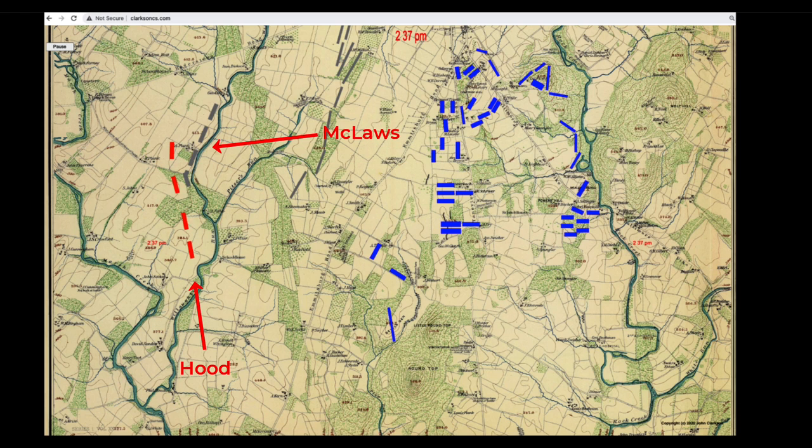Hood's division is the four brigades highlighted in red. McClaws' division is following Hood's division just to the east. On the Federal side, first there's 3rd Corps with two divisions. Humphrey's division is here. Birney's division of the 3rd Corps was forward and facing about southwest — Graham's brigade here, DeTrobriand's brigade in the center, and Ward's brigade at Devil's Den.